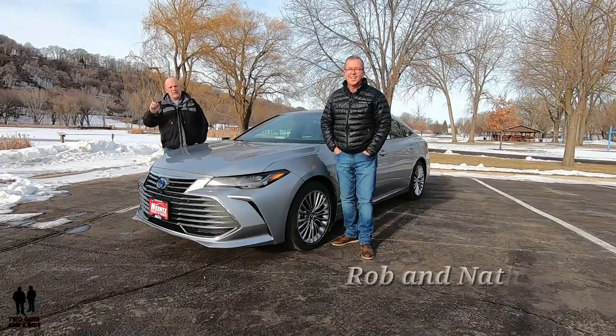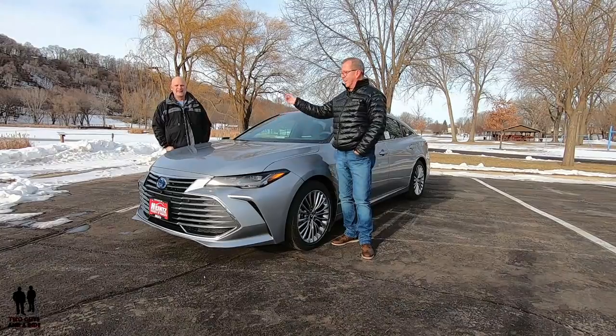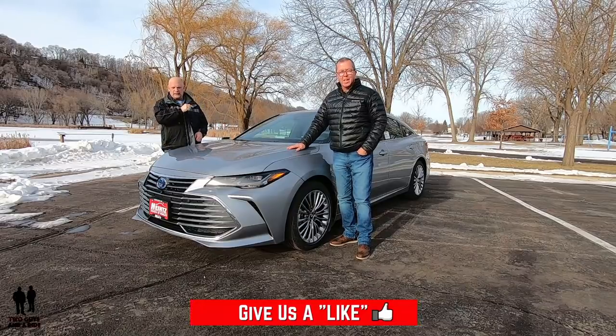Hey folks, I'm Rob. And I'm Nathan. And we are Two Guys and a Ride. And today, Nate, tell the folks what we're going to take a look at. Today we are looking at the 2020 Toyota Avalon Hybrid Limited.